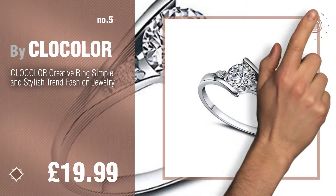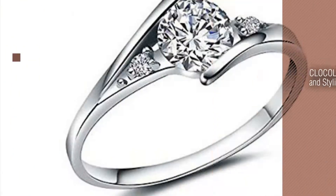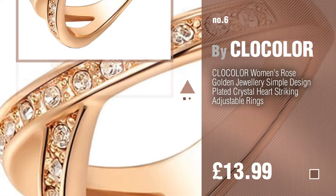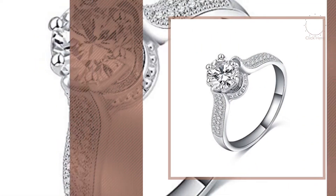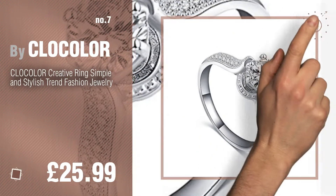Find these clock color rings at up to 70% off by clicking the circle. Number 6, number 7. Click the circle to find more amazing products and gift ideas.